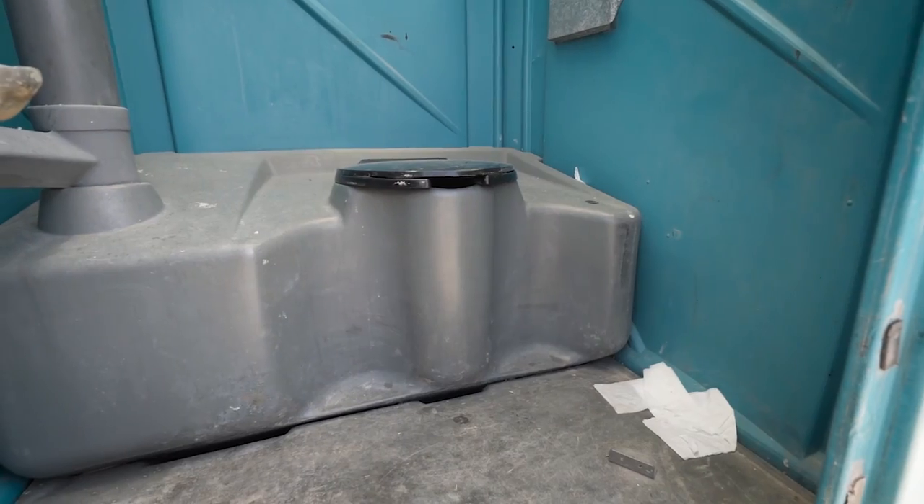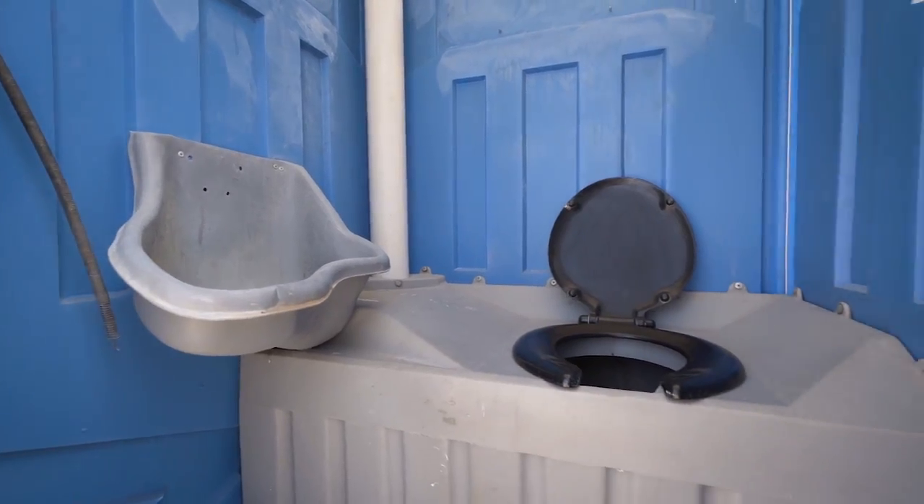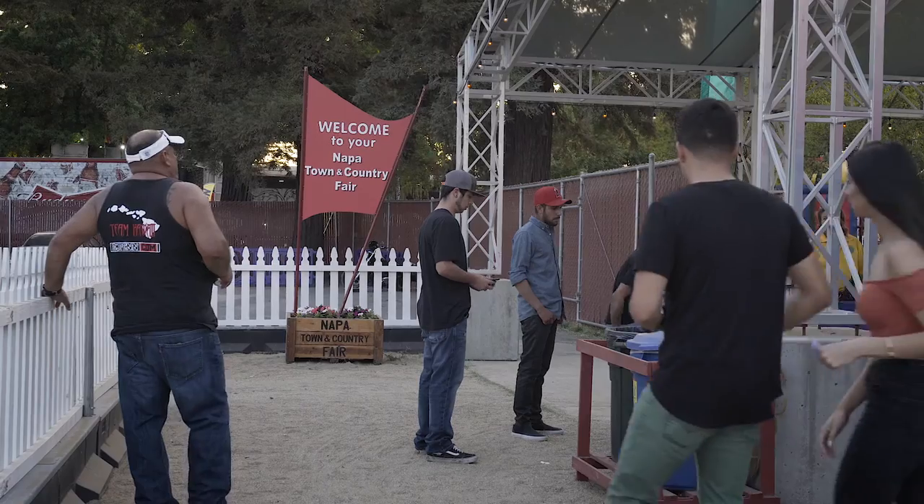We've all had bad experiences with port-a-potties. They are typically dark, unpleasant, unstocked, and unaccommodating. Well, all of that could be changing.